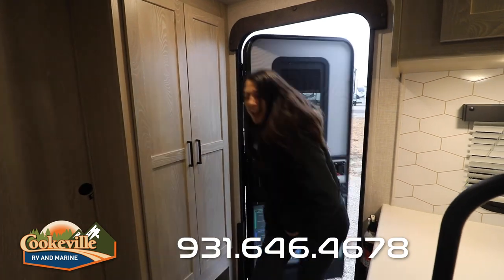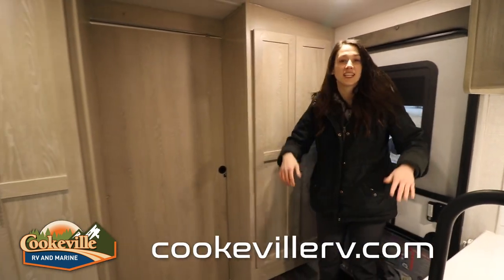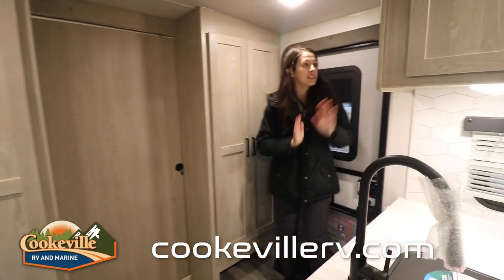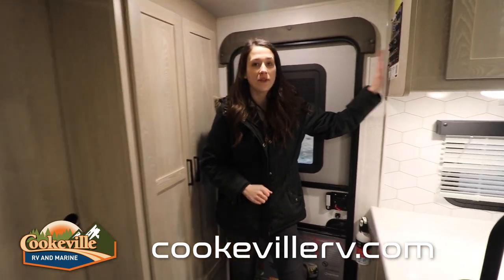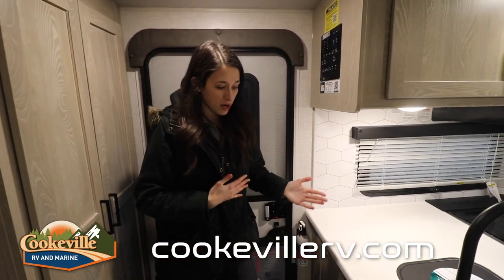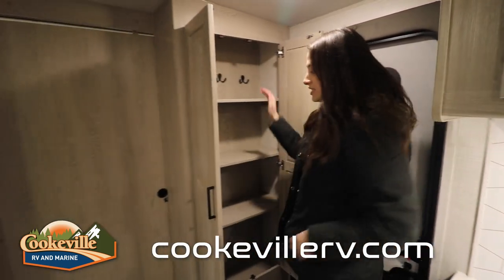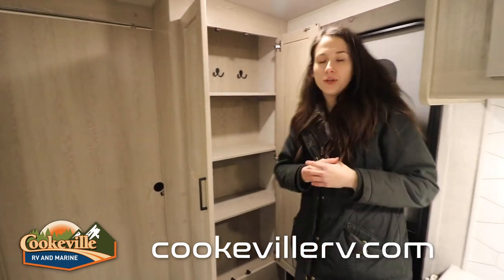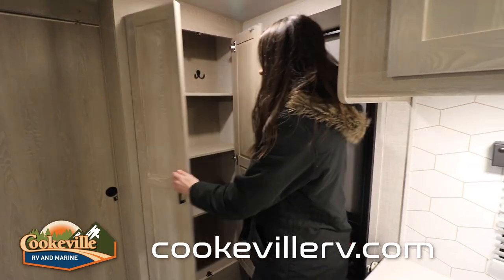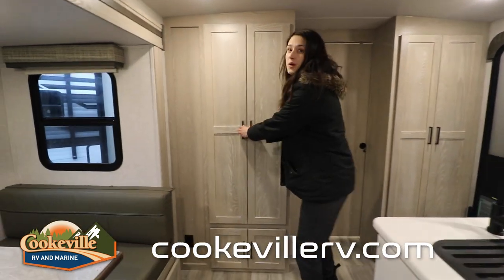Stepping into this Flagstaff, first of all look at these color schemes and cabinets — it's very light, cool tones in here and very modern. Right when you walk in, to my left is our control panel for our slides, tanks, and everything you need. Looking down here, we have a closet with shelves that are removable, and you can use those hooks for maybe a coat closet or anything you need. Moving past our master pocket door here, onto our pantry.